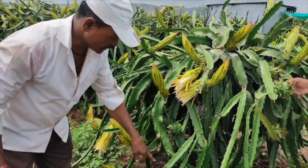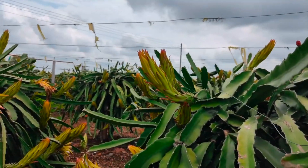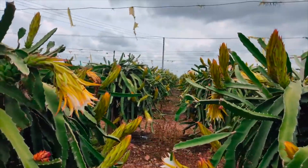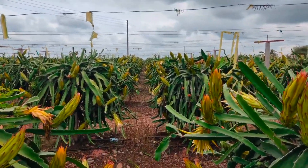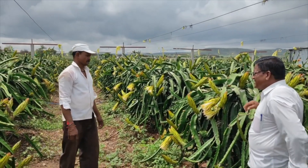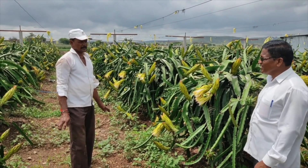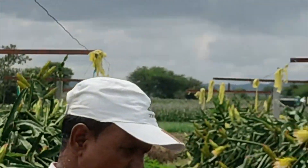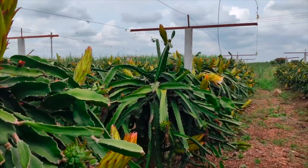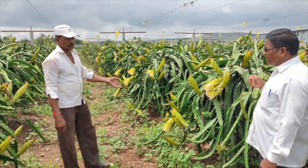The secret behind this garden is the soil charger technology. They used 4 kg of Crucial Root Plus Waidik product in the basal dose. White roots are active, resulting in more canopy in the plot.